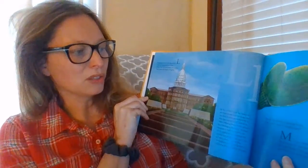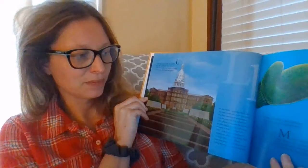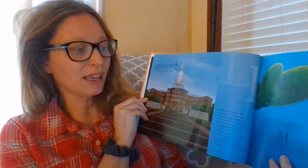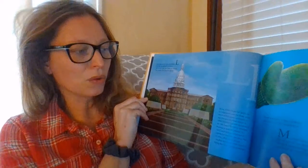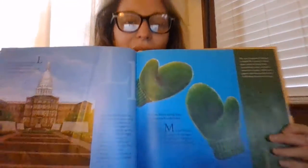Now we have a special letter I'm sure you'll understand. M is for the mitten, the shape of our land. To see lower Michigan just hold up your hand. You know that I do that in our classes all the time when I say this is where we live.